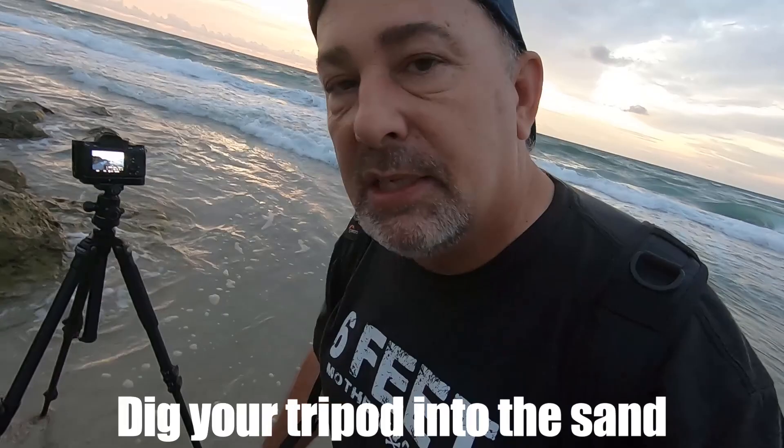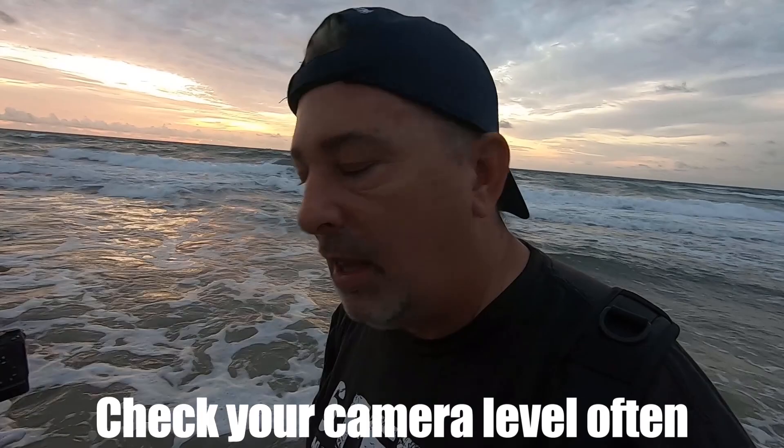The next tip is to really dig your tripod into the sand, for a couple of different reasons. Obviously, if you get a big wave you don't want your camera to topple over into the water. Also, check the level on your camera a lot. Even if you have your tripod really dug in, the water coming in and out is going to soften the sand and cause it to shift. It's not really a big deal — you can fix it later in post-processing — but it'll save you a lot of time if you continually check the level on your camera.